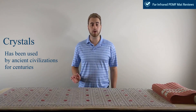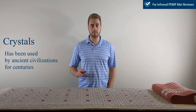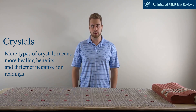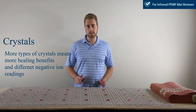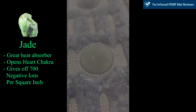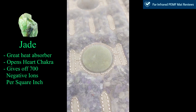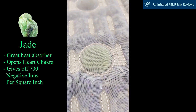Our next therapy is crystal therapy, which has been used for centuries by ancient Egyptians and many different ancient civilizations. Different crystals give you different benefits, and we at far-infrared PMF mat review believe that more crystal varieties means a wider range of benefits. The first stone is jade — a great heat absorber. It opens up the heart chakra, which promotes love, compassion, and forgiveness, and it gives off 700 negative ions per square inch when heated up.